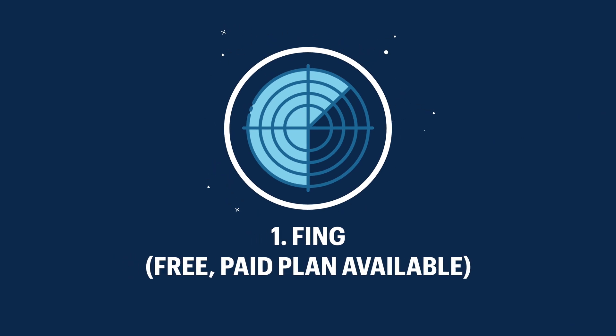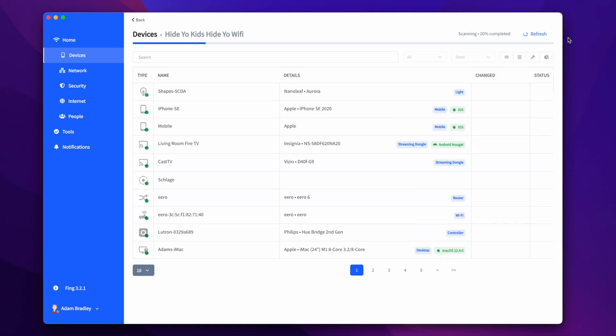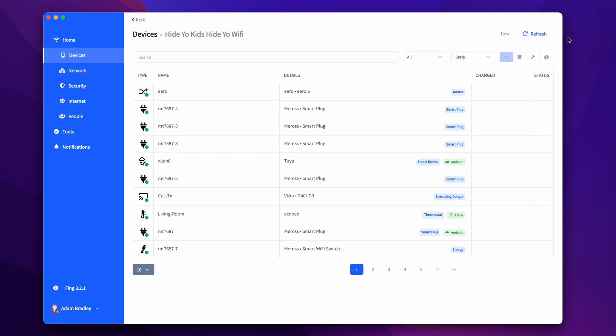The first app on this list is Fing, who is sponsoring today's video. I have been using Fing long before they were sponsoring me, and it's a great app to manage devices that are on your network. Fing allows you to see all the devices connected to your internet at any time, monitor your internet speed, and offers various ways to manage these devices.